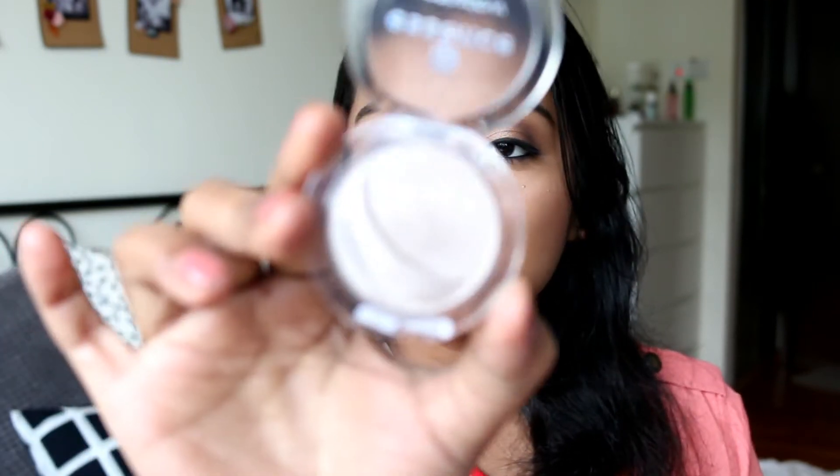I also like the Essence single eyeshadow. I have one which says 'All I Need' — this is a very very pretty shade, it looks very nice on the eyelids. Then I have this white shade called 'Rosy Flamingo 03', which is also very pretty — it's good for inner corner highlights and stuff like that. These eyeshadows are also very smooth, very buttery, and very pigmented. They have a nice shimmer to them with no chunky glitter.